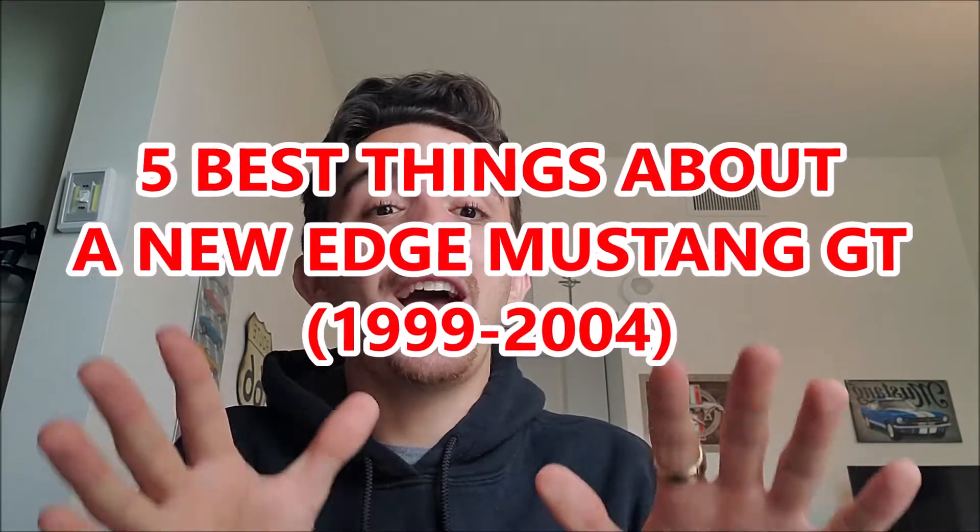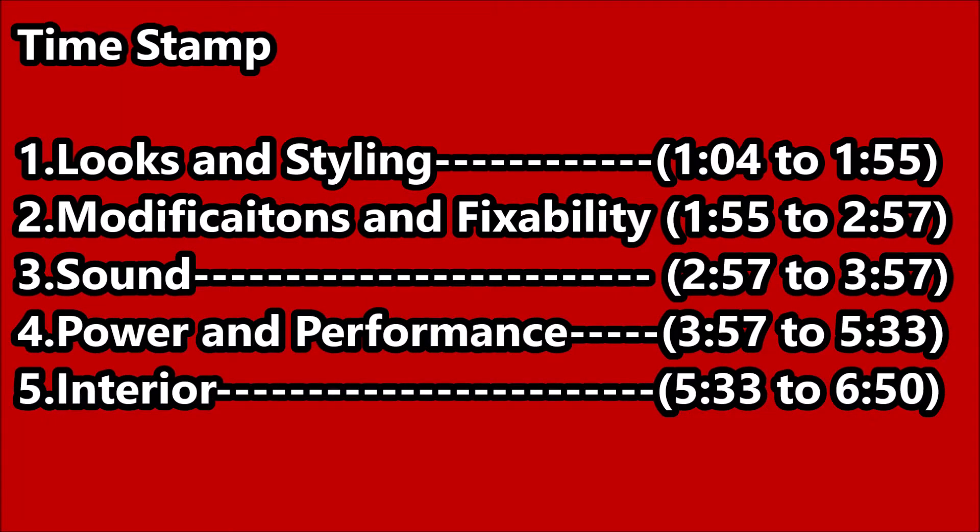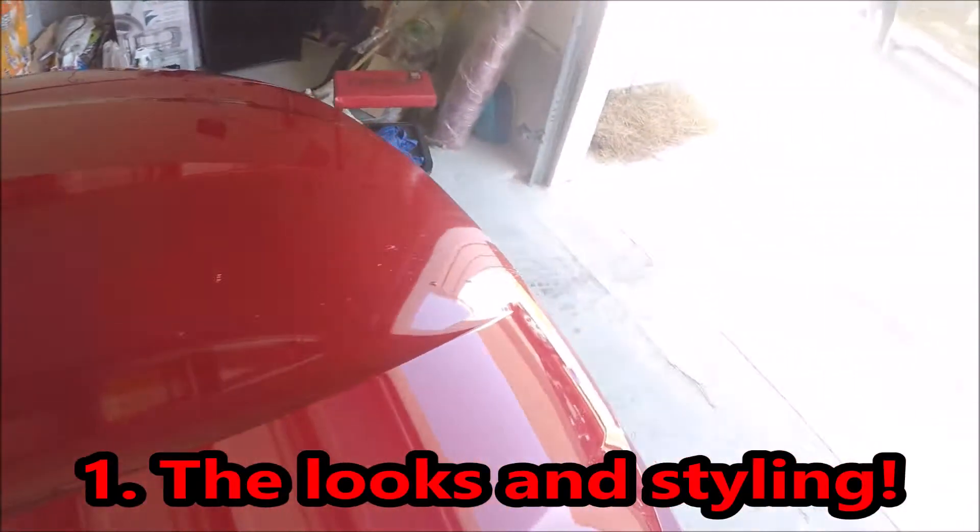But I just want to talk about today why I loved my '99 Ford Mustang GT and the five best things about my Ford Mustang GT.